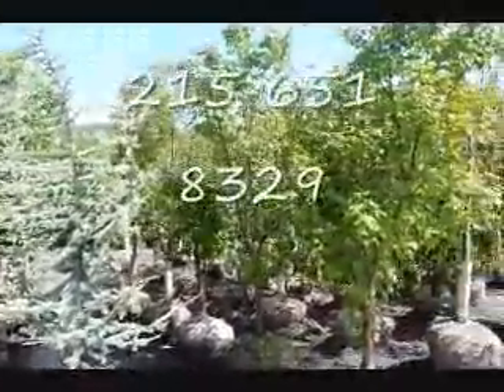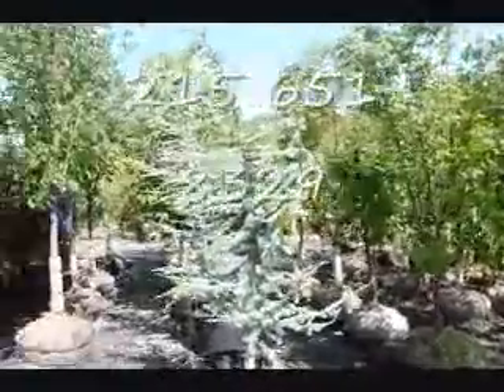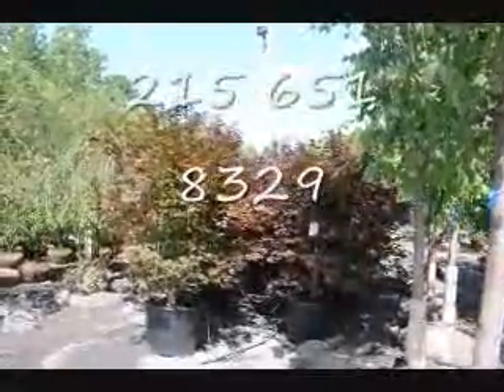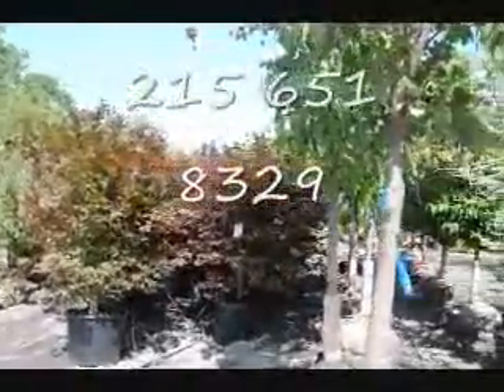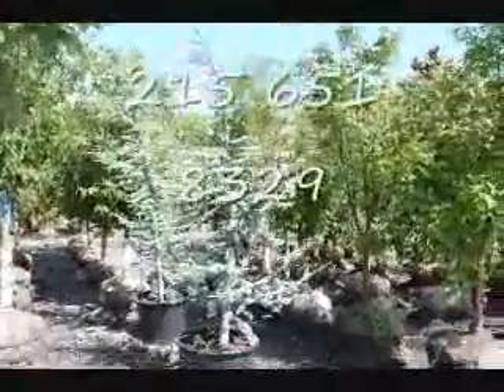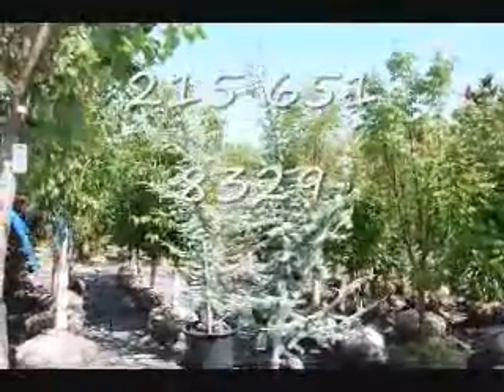Next to it right here is our Acker Grissom Paperbark Maple, and over here we have a bunch of red maples — these are Japanese Red Maple Blood Goods. Give us a call at 215-651-8329. We're here at Highland Hill Farm on Route 313 in Fountain.